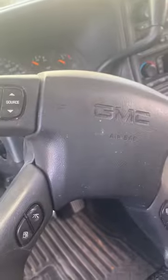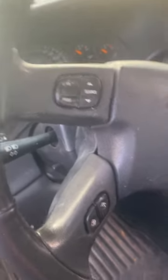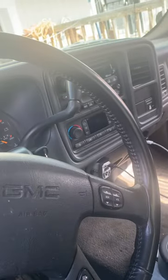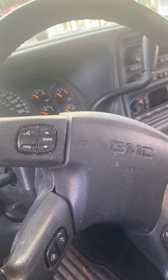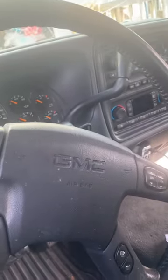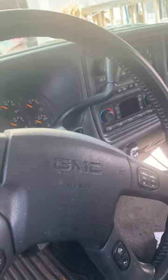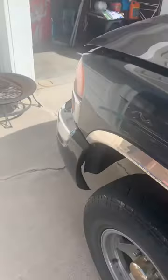I have a 2003 GMC Sierra — this happened before and I forgot how I fixed it. My radio comes on but no sound, and I noticed when I opened my door with the keys in the ignition I don't get a door chime. I looked through videos trying to figure out what was wrong — they all had me tear apart my dash and radio.